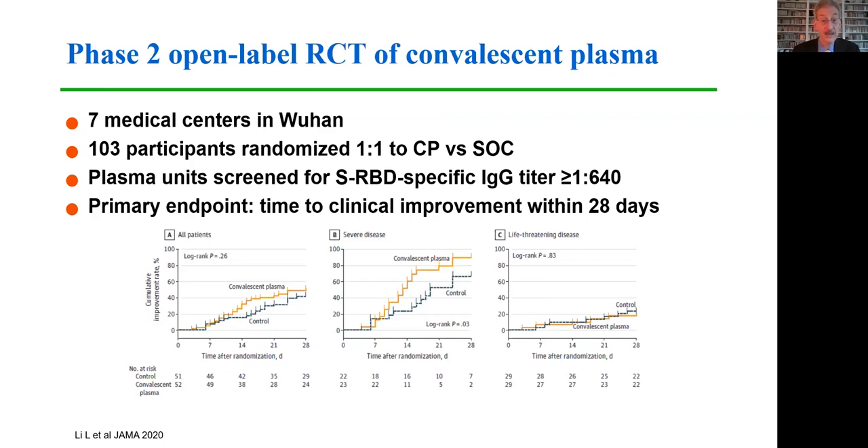This multicenter study enrolled slightly more than 100 participants, randomized evenly to convalescent plasma or standard of care, with no true control placebo group. Plasma units were screened for high titers of spike protein-specific IgG targeting the receptor binding domain. The primary endpoint was time to clinical improvement within 28 days. Overall, the study failed to demonstrate a statistically significant difference. However, among the subgroup with severe disease, there was significantly better improvement in those who received convalescent plasma. There was no difference in those with life-threatening disease — the most severely ill patients.